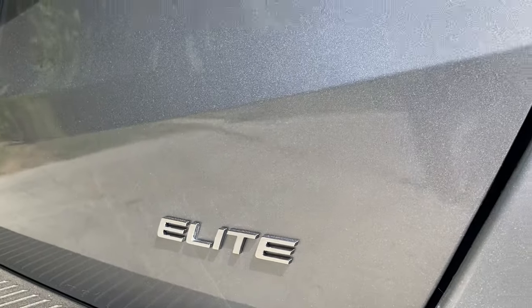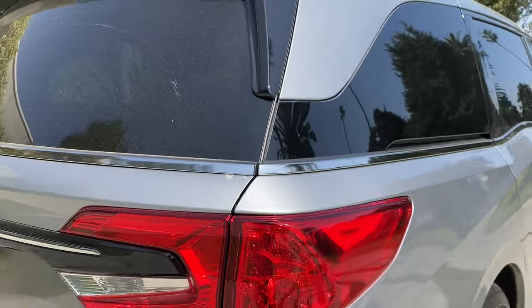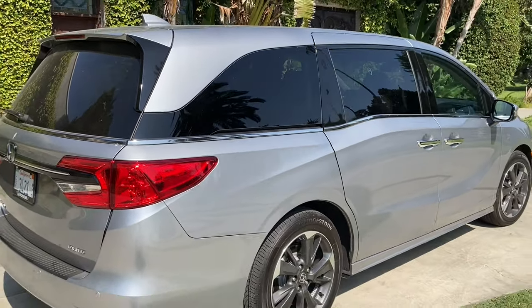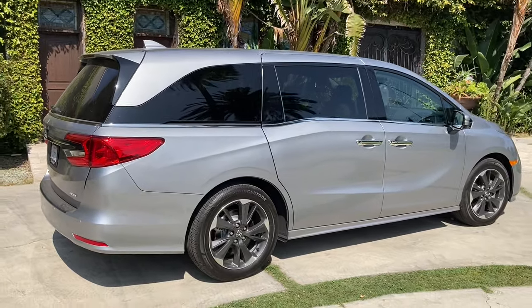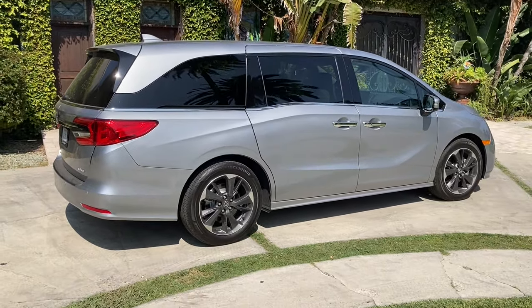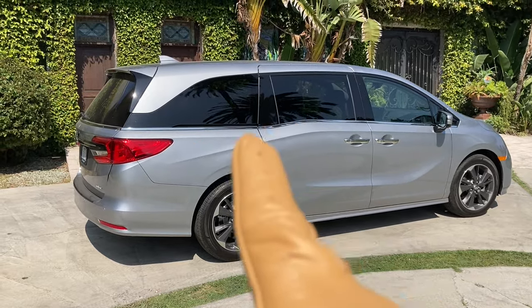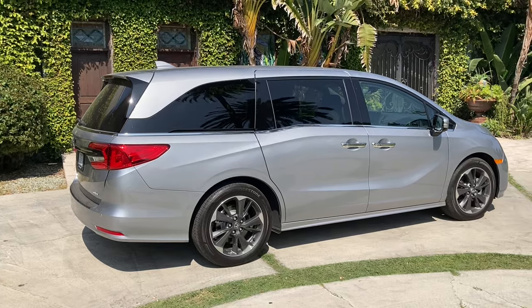This top-of-the-line Elite model comes with everything you will ever need and probably much more than all these kids will ever deserve. While I've gotten used to it by now, the Odyssey still has too many lines — unnecessary lines that are confusing and often borderline upsetting. Car designers should be paid monthly and not by the line.